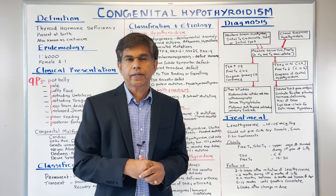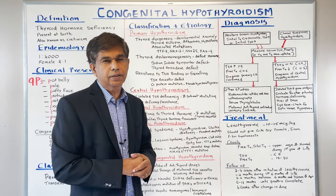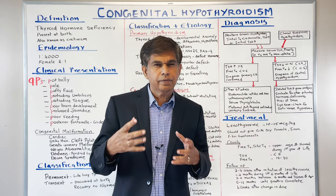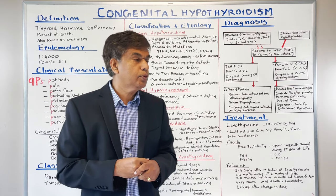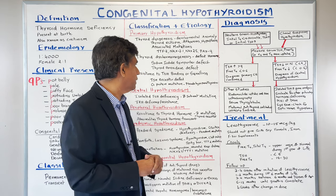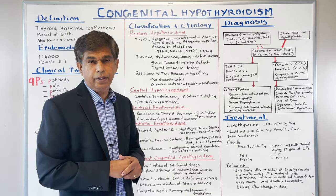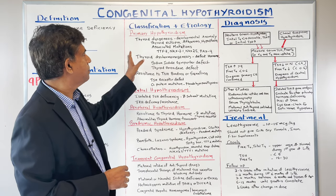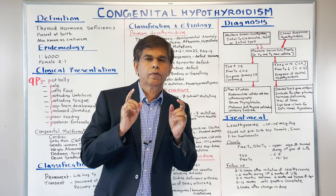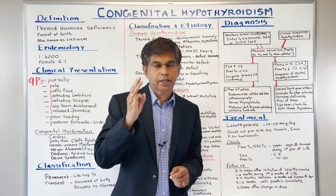There is also a thyroid peroxidase defect — peroxidase is needed for iodination and combining iodine with thyroglobulin. Additionally, there is resistance to TSH binding or signaling — a TSH receptor defect or G protein mutation, sometimes called pseudohypoparathyroidism. Remember, when discussing primary hypothyroidism, the first and most common cause is thyroid dysgenesis with its three parts.